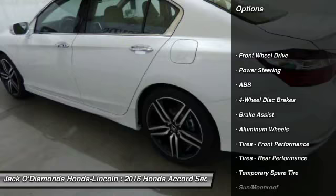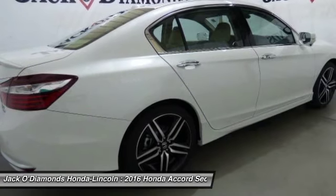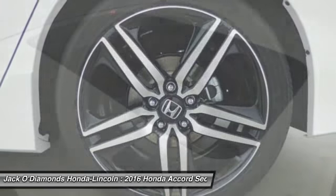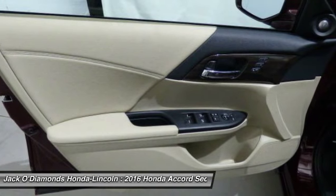Stability control. Anti-lock braking system. Traction control. Remote engine start. Steering wheel audio controls. Keyless entry. Power passenger seat. Navigation system. Backup camera. Leather-wrapped steering wheel.